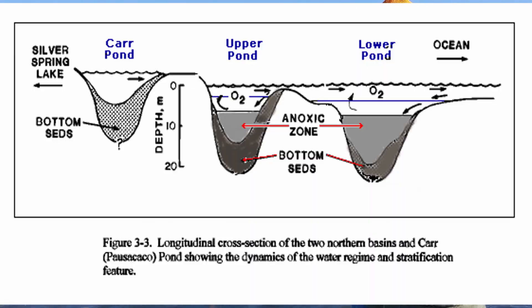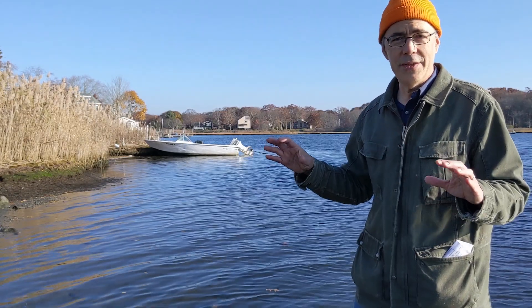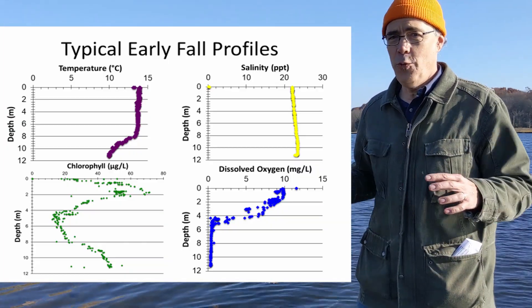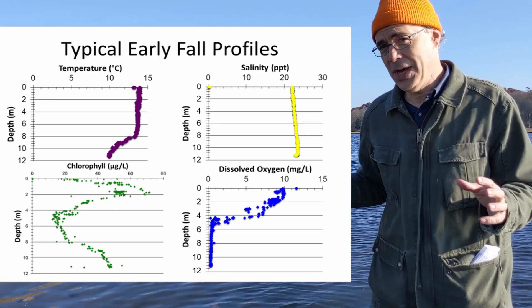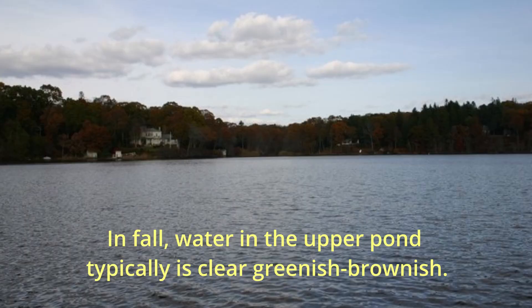They're very deep, and their waters are stratified by temperature and salinity. In the fall, the upper pond has fresh water at the top and warm water at the bottom — both of which would want to be on top. Most years they're in equilibrium, but some years they reverse themselves.